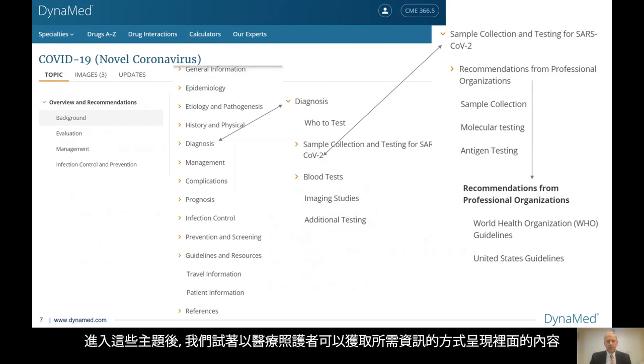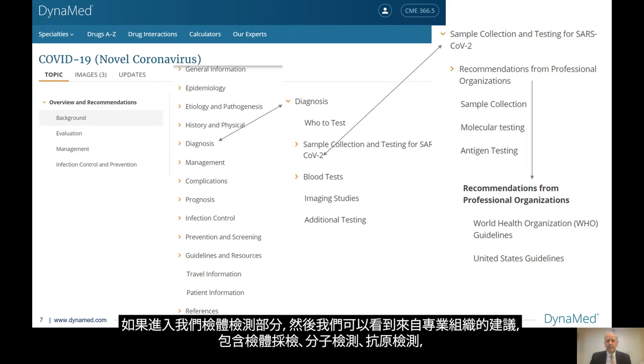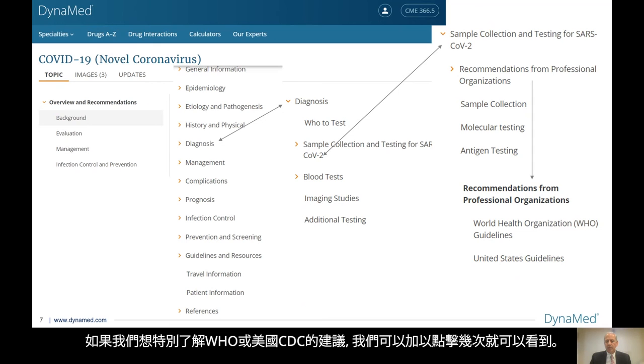Going into these topics, we try to lay things out in a way that our healthcare providers can get the information they need. This is just a quick snapshot — if we went into the diagnosis section and clicked on that, we'll see: who to test, sample collection and testing, blood tests, imaging studies, and additional testing. If we went into sample testing, we could then see recommendations from professional organizations, sample collection, molecular testing, antigen testing. And if we wanted specifically the recommendations from the WHO or the CDC, we can immediately get those with several clicks.